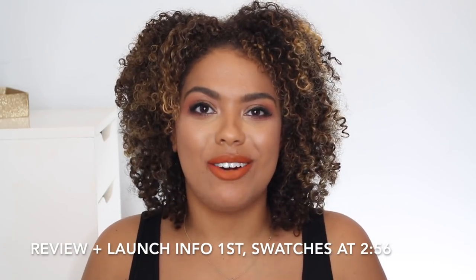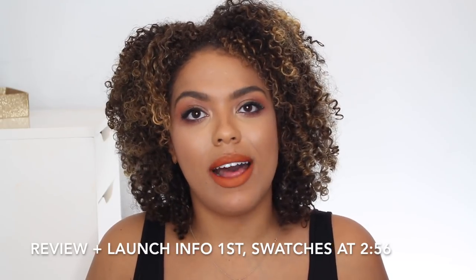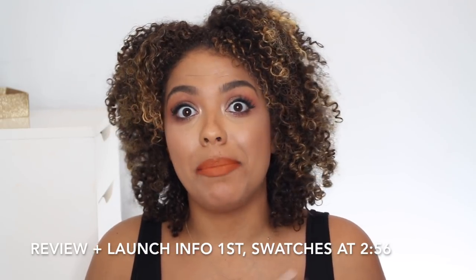Hi guys, today I'm here with a lip swatch video. It's been a minute since I've done one of these, but when Rihanna comes and knocks on your door, you've got to answer. Fenty Beauty has launched 10 new Mademoiselle lipsticks. These are described as a plush matte lipstick. There are now 24 in the line, so I'm going to be swatching the 10 newest ones for you today on my lips, along with giving you some information on the launch. So let's go ahead and get started.